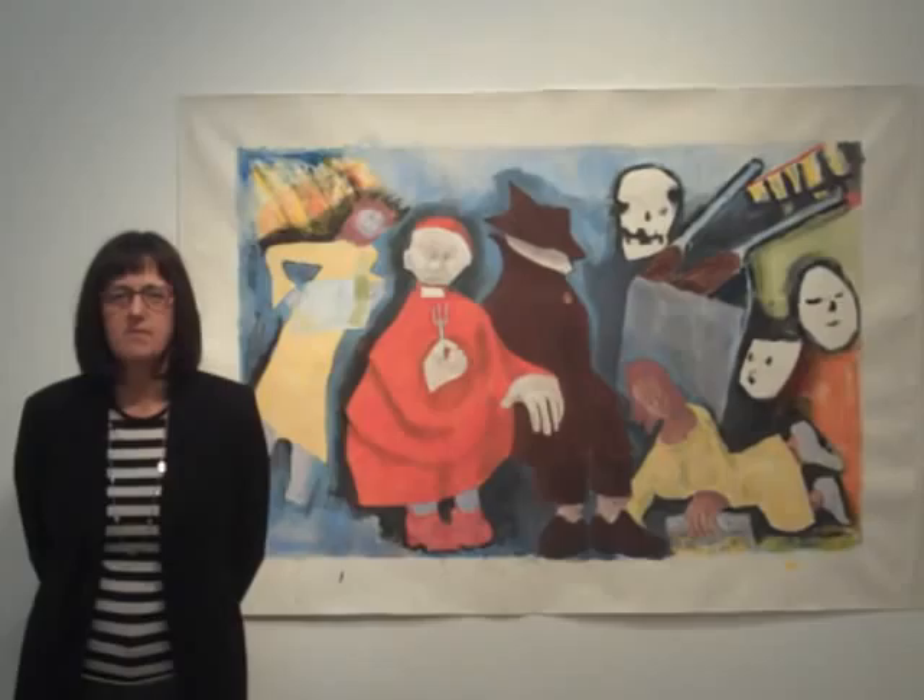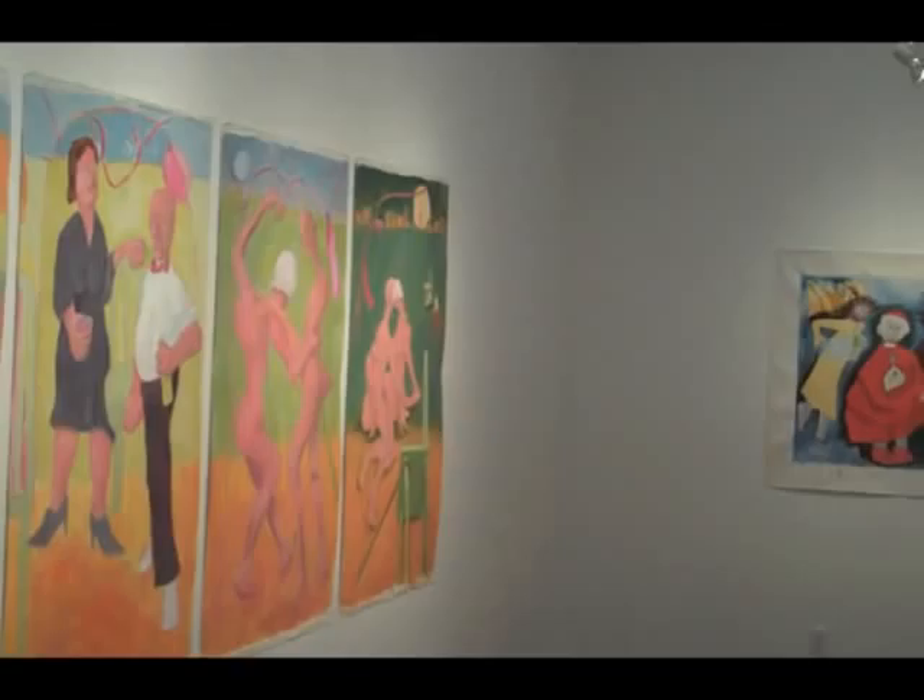I'm Jane Chafin, Director of Off-Ramp Gallery. Welcome to the walkthrough of our current exhibitions. We'll start here in the main gallery, then go into the library, and on out to the garden.